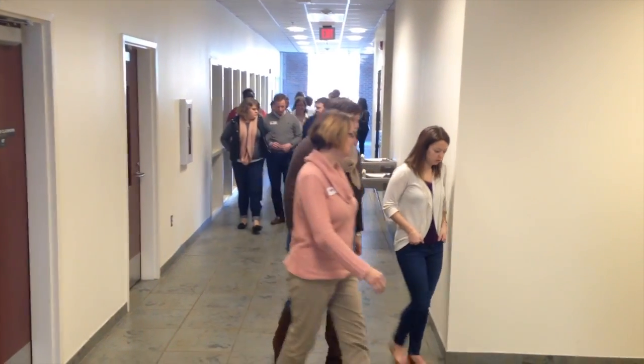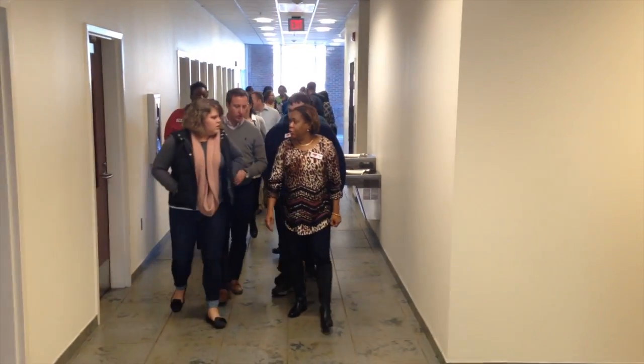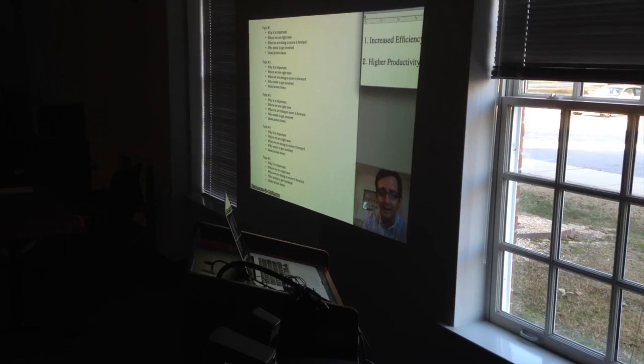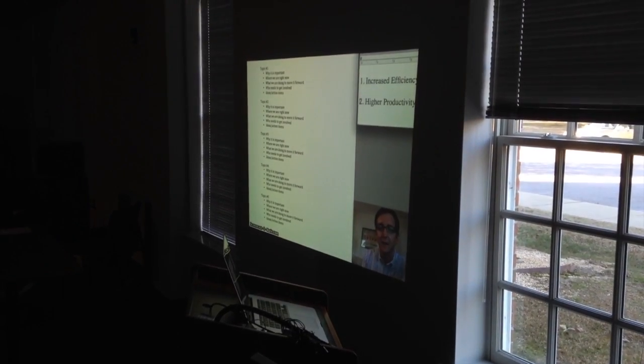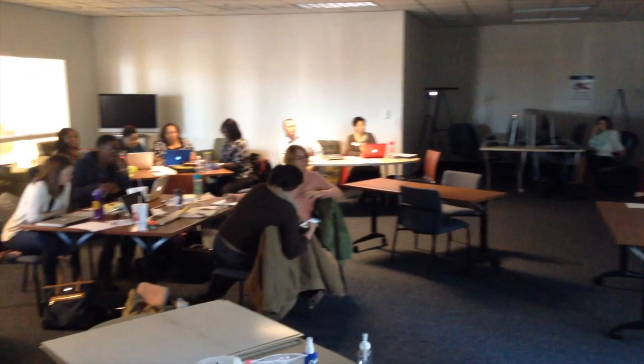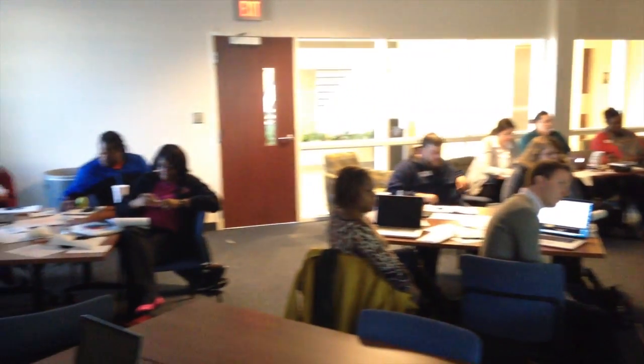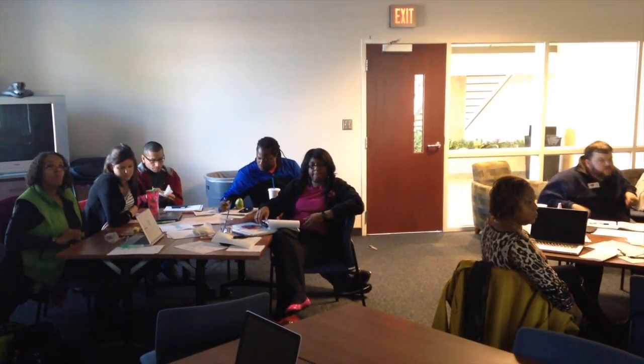Using the walk and talk strategy during a flip meeting is a powerful way to create a more efficient and healthy work environment. First, we bring the team together to watch a short, concise video of the basic meeting information that is recorded ahead of time. According to the research, this video can be 25 to 75% shorter than delivering the same information live during the meeting.